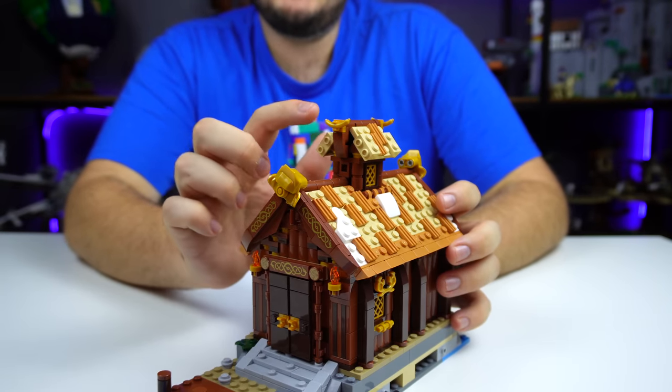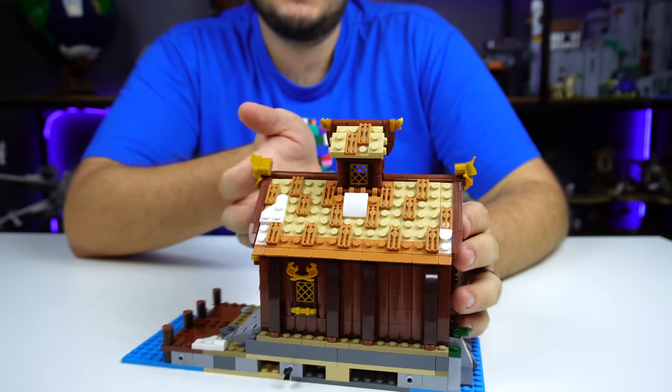I really enjoy the architecture on the top of this set, especially because we got some golden glizzies — and you know how I love me some glizzies.